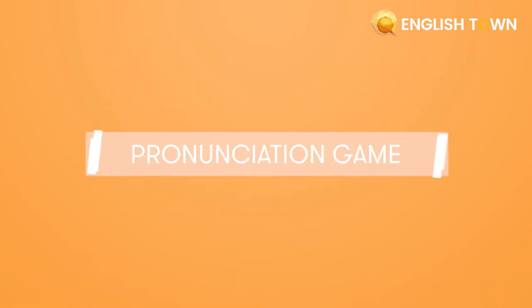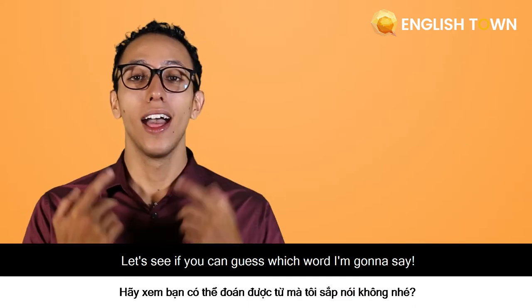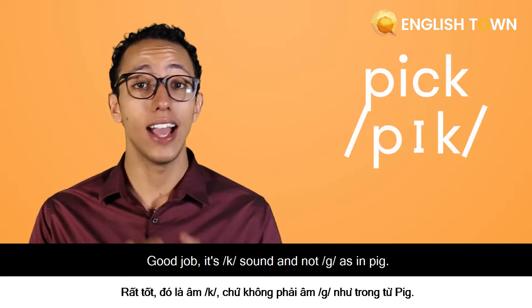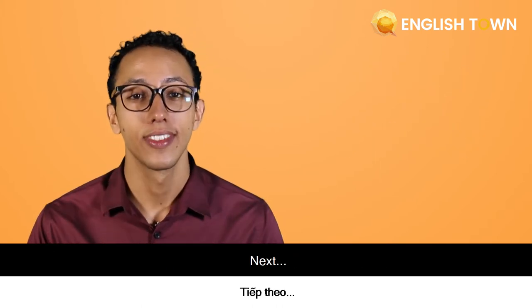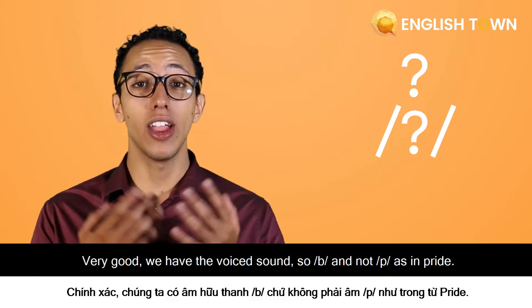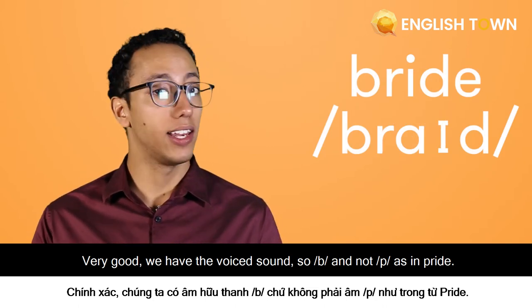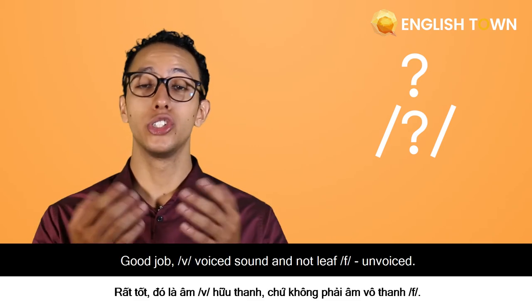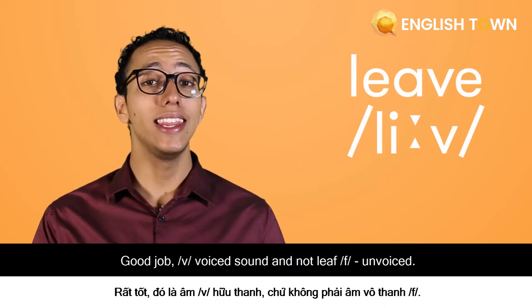All right, good job. Let's see if you can guess which word I'm going to say. Pick — good job, that's the K sound, not G as in pig. Next: bride — very good, that's a voiced B sound, not P as in pride. Last one: leave — good job, that's V, a voiced sound, and not leaf with an F, which is unvoiced. Time for sentences.